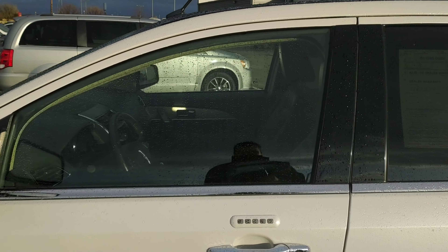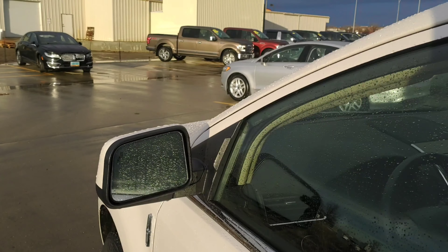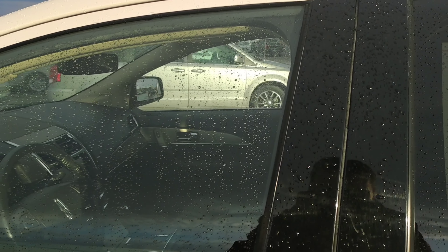You have Ford's keyless entry keypad — or Lincoln's, excuse me — so you can never lock your keys inside. And you do have blind spot mirrors that are going to tell you if you're merging into oncoming traffic or someone's on your side.